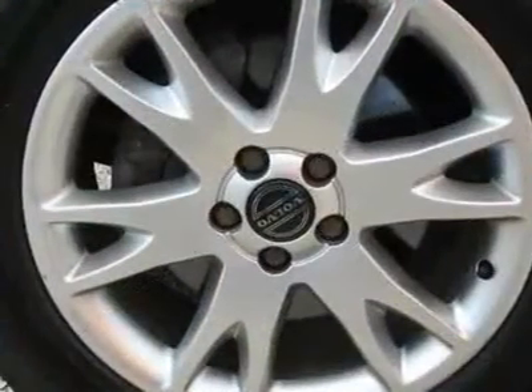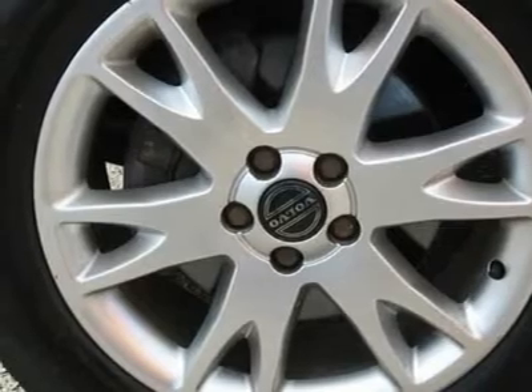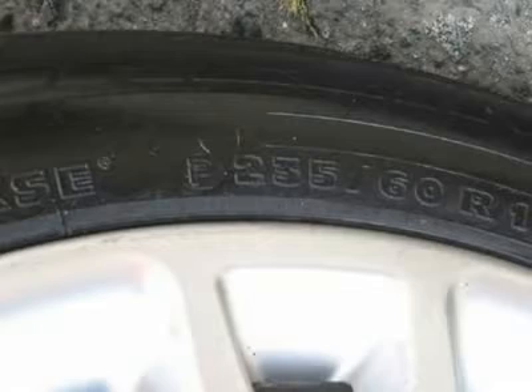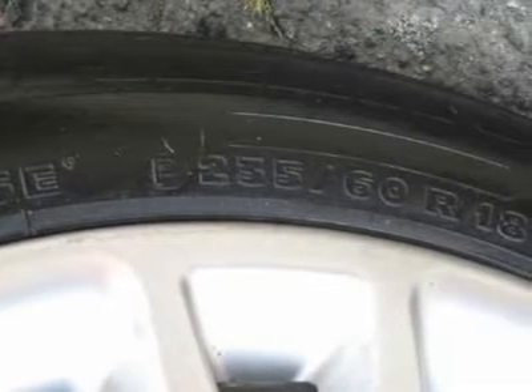Auto financing is available on most vehicles, all credit accepted. We provide all the paperwork: bill of sale, titles, reassignments and temp tags. Buy right off the lot — we open at 9 a.m. every day.